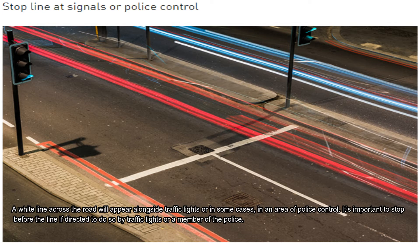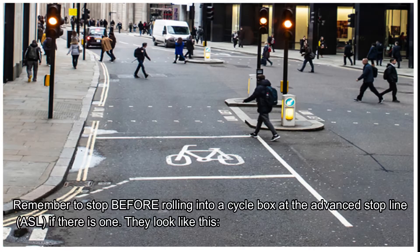The first road marking is a white line across the road. It will appear alongside traffic lights, or in some cases, in an area of police control. It's important to stop before the line if directed to by police or by traffic lights. You have to remember to stop before rolling into the cycle box at the advanced stop line, if there is one. As you see in the picture, make sure you stop before rolling into the cycle box.